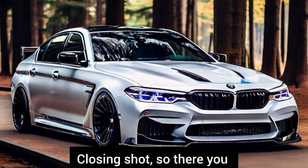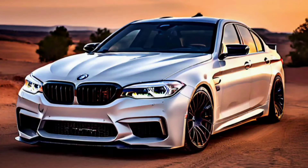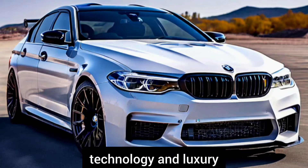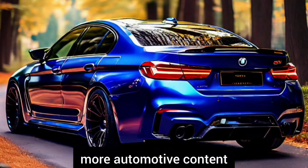So there you have it folks — the 2025 BMW M5: a true masterpiece of automotive engineering that pushes the boundaries of performance, technology, and luxury. Thanks for watching and be sure to subscribe for more automotive content.